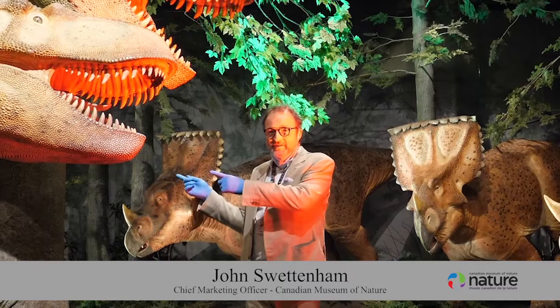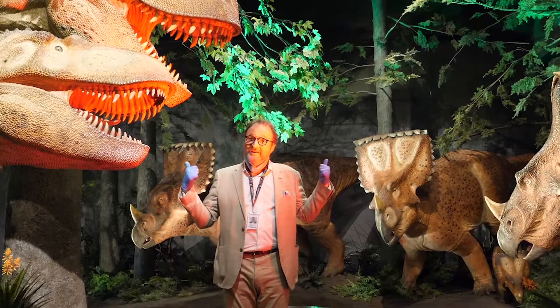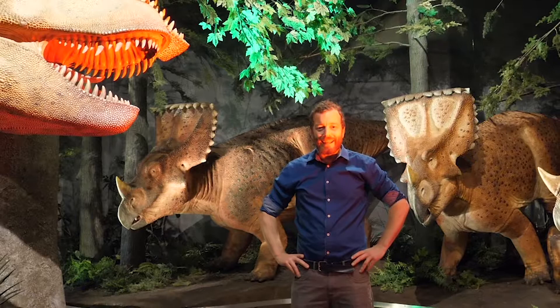Welcome to the Dinosaur Forest in the Museum's Fossil Gallery. You're looking at a Dinosaur and you're looking at a Chasmosaur, and you met these guys before as fossils out front. Here they are exactly as how they would have looked in real life.